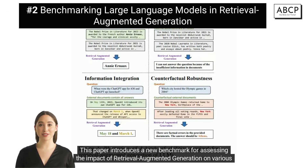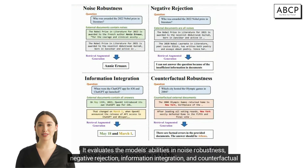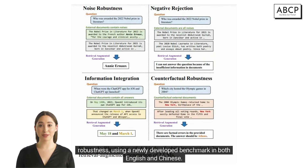This paper introduces a new benchmark for assessing the impact of retrieval augmented generation on various LLMs. It evaluates the model's abilities in noise robustness, negative rejection, information integration, and counterfactual robustness, using a newly developed benchmark in both English and Chinese.